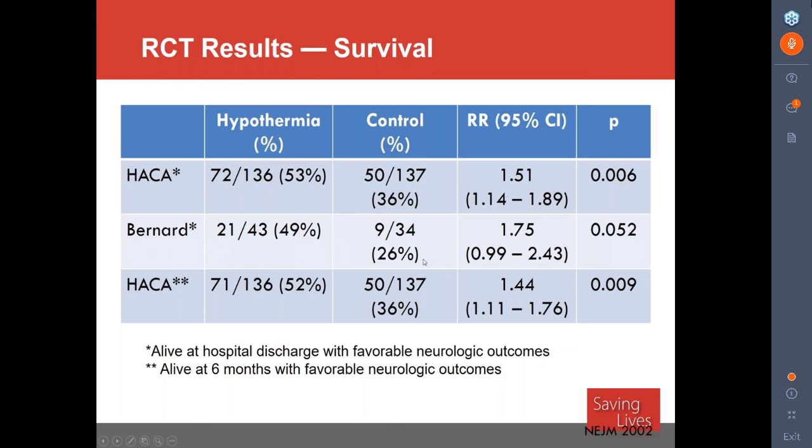What they found — all statistically significant — was that the group that received hypothermia at 32 to 34 degrees for 12 to 24 hours had much better outcomes than the control group where nothing was done to control temperature. The HACA trial looked at outcomes out to six months and still found benefit in the hypothermia group. This really changed the landscape of how we treated post-arrest patients. I was super lucky to be involved in the very first protocol written in the United States — it was fascinating, every patient we had we were taking notes and honing our protocol.